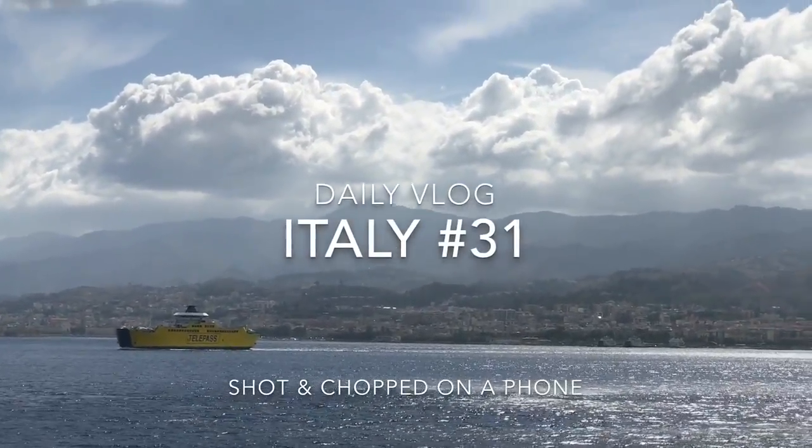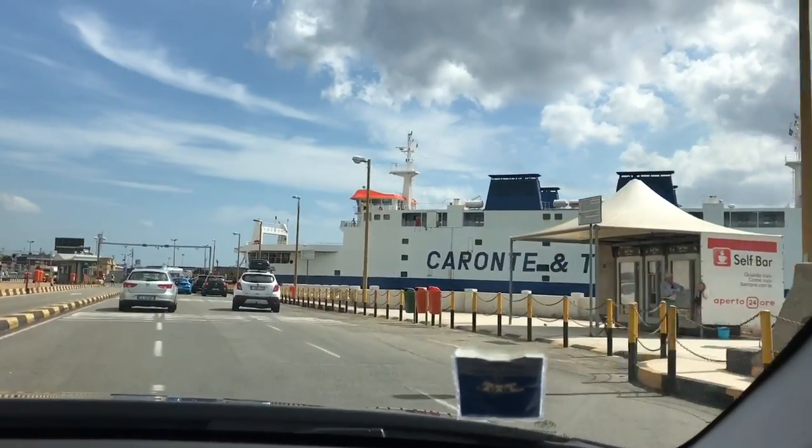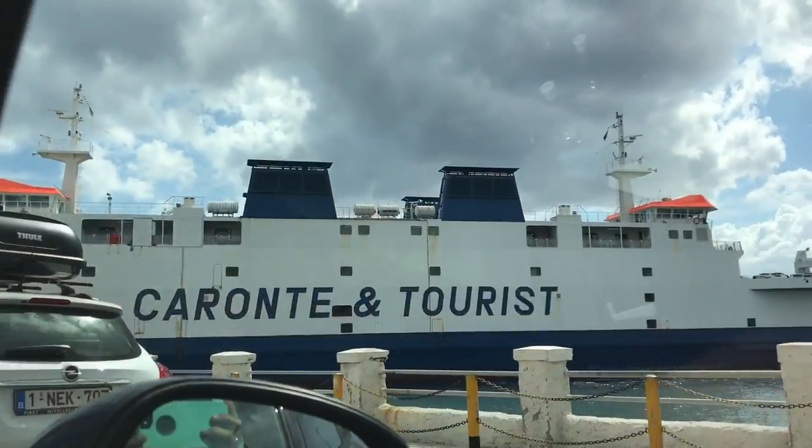That's the big boat. It's going to carry the cars over to there, which is Sicily. We're on the second level of this ship that's going to take us across the Messina Strait to get to Sicily. We're on a boat.